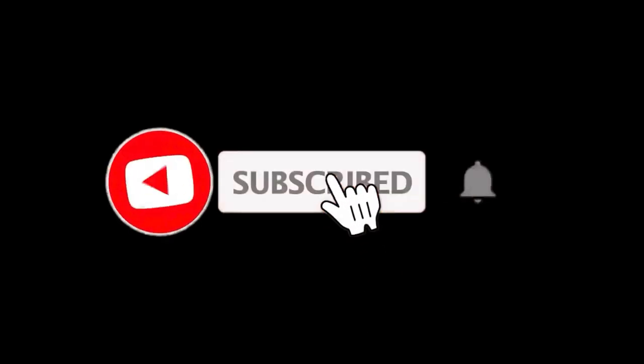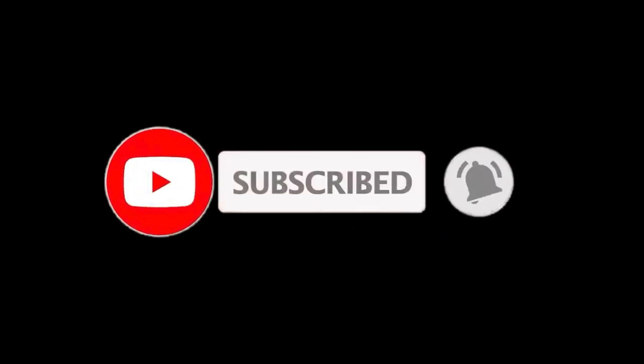That sums up this video. We hope you enjoyed it, and if you did please leave a like. If you are new here, press the subscribe button and hit the bell icon. Until next time, have a great day.